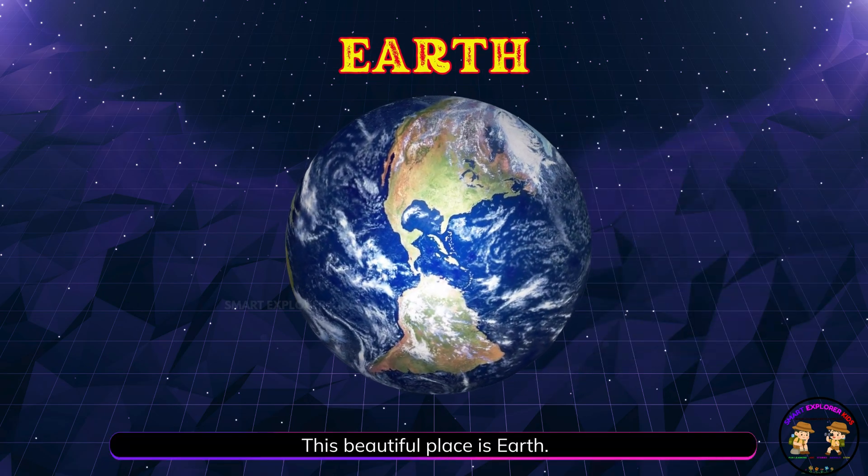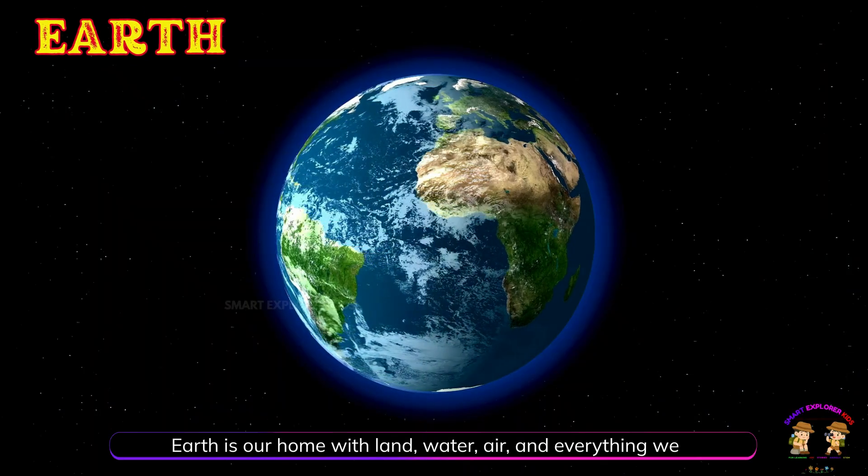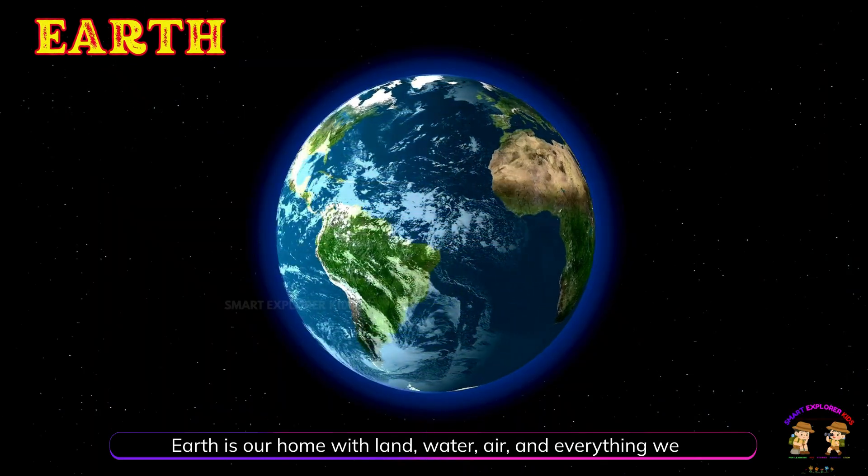This beautiful place is Earth! Earth is our home with land, water, air, and everything we need to live.